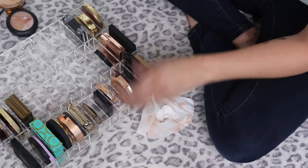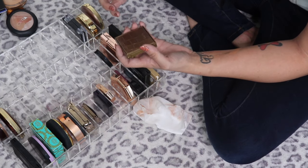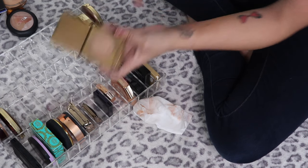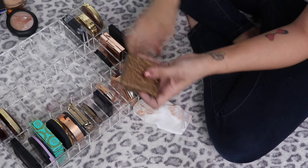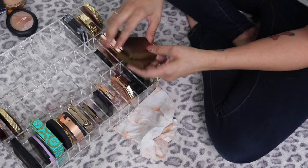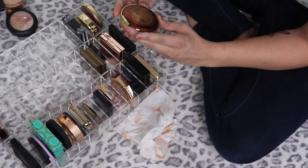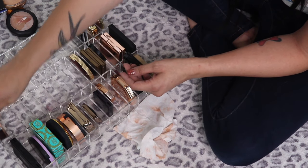The Sugar mini bronzer in Woody Wonder — I honestly don't think I've ever used it and it looks a little orange, so going in my tester pile. I have two minis of the Tarte Park Ave Princess Amazonian Clay Waterproof Bronzer — they're on the shinier side but so beautiful on the skin. I probably don't need both but I'm keeping them because the pans are smaller.